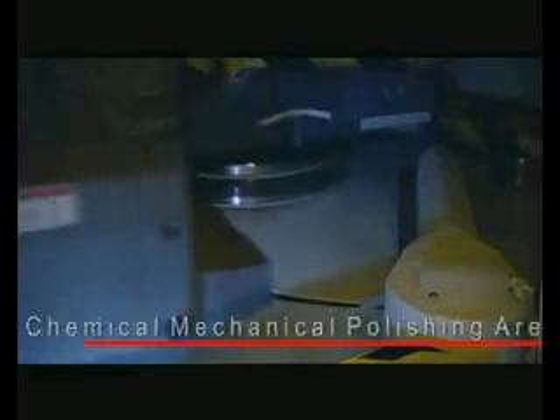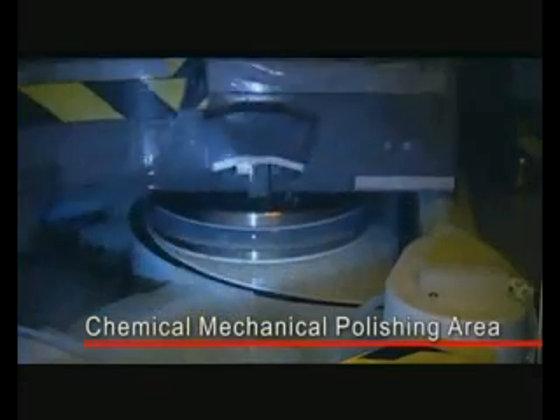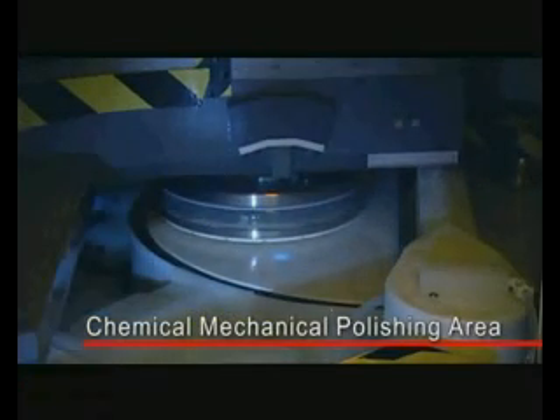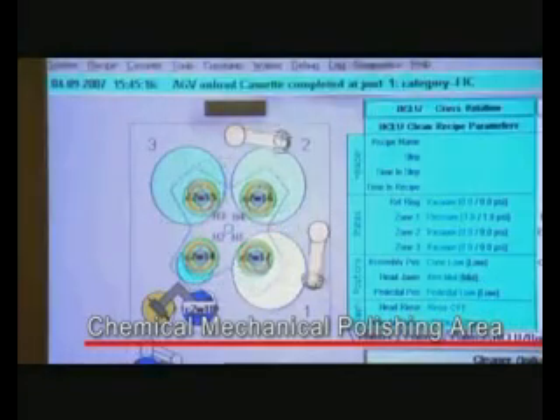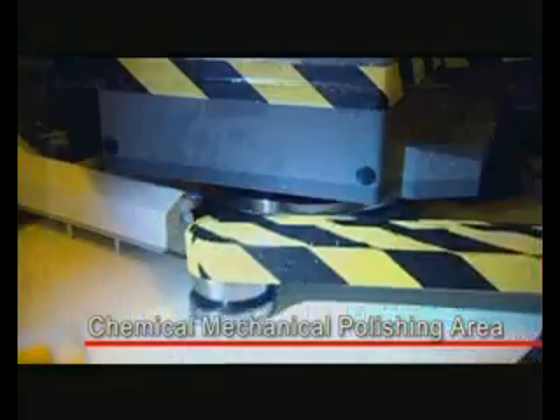The chemical mechanical polishing area uses mechanical principles and chemical reactions to effectively remove materials on the silicon wafer and make it flat in preparation for later thin film deposition.